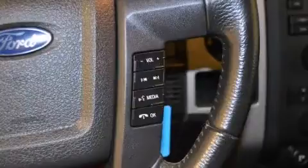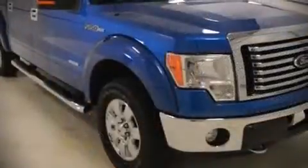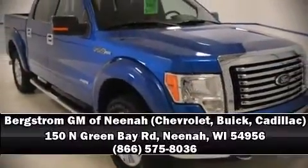A CARFAX history report indicates just one previous owner. Our experienced sales staff is eager to share its knowledge and enthusiasm with you. We are here to help you.